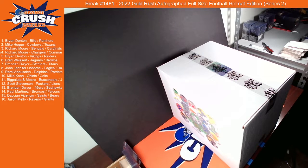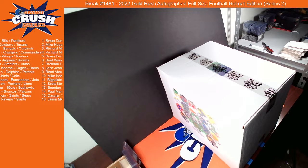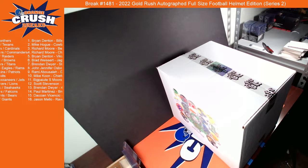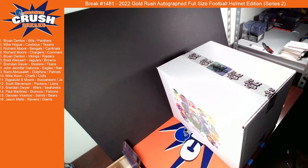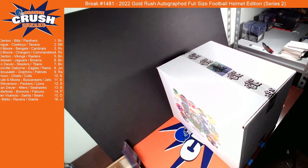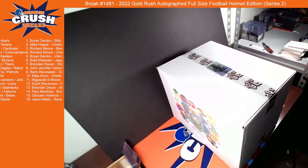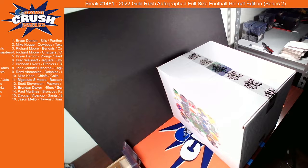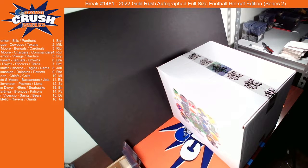All right guys, we are live. We're going to give a little bit for people to get in. This is the last full-size helmet of the case. I think the case has been on the weaker side so far, so hopefully that means that this is going to be a good one.